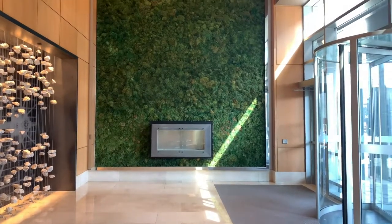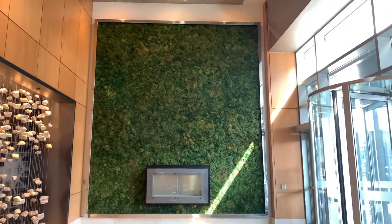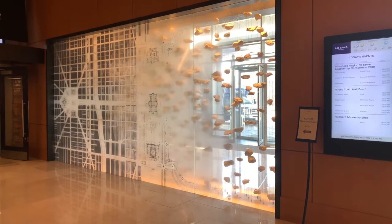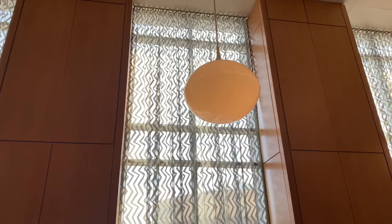So if you walk in, you see that green wall, which is actually a moss wall — that represents the green places we have in Chicago. Behind that, you have the glass wall with the etching in it, which is actually the original plan of how the city of Chicago and the parks should look like.